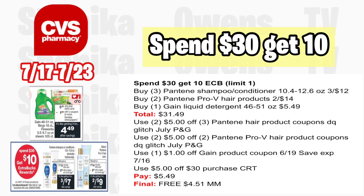For the spend $30 get $10 moneymaker this week: grab three Pantene shampoo or conditioner at three for $12, two Pantene Pro-V hair products at two for $14, and one Gain liquid detergent at $5.49 — total $31.49. Use two $5 off three Pantene hair product coupons (digital glitches with July P&G insert), two $5 off two Pantene Pro-V coupons (digital glitches with July P&G), and a $1 off Gain from the 6/19 Save insert. With a $5 off $30 CRT, you'll pay $5.49, getting back $10, making everything free and a $4.51 moneymaker.